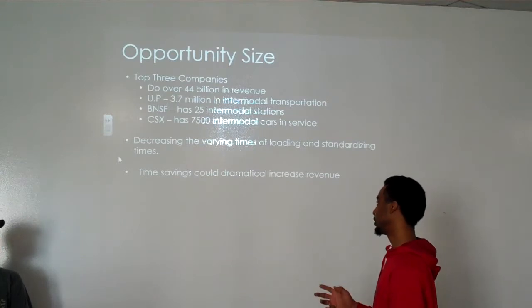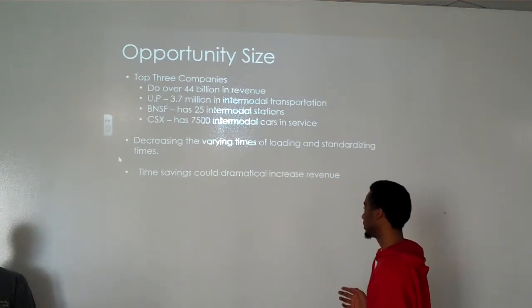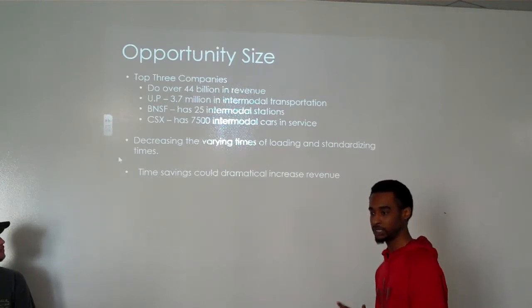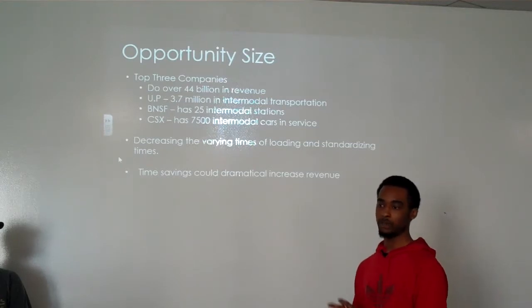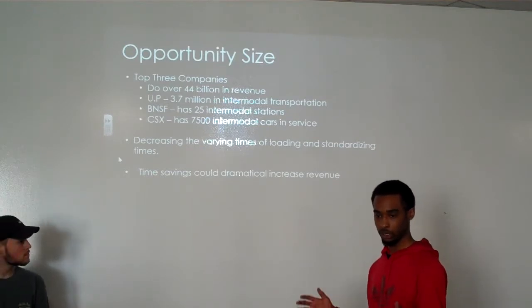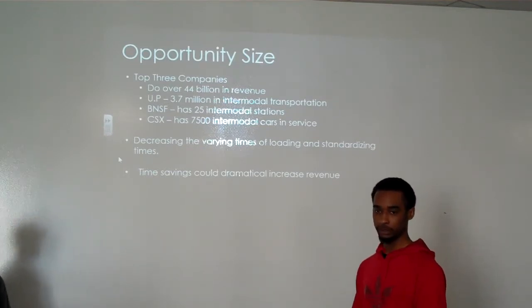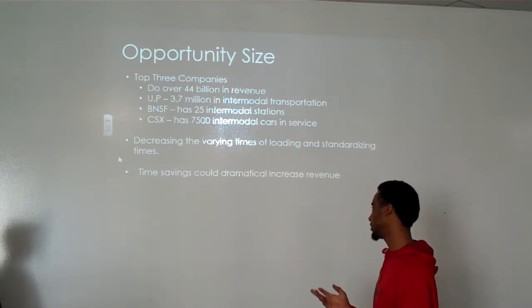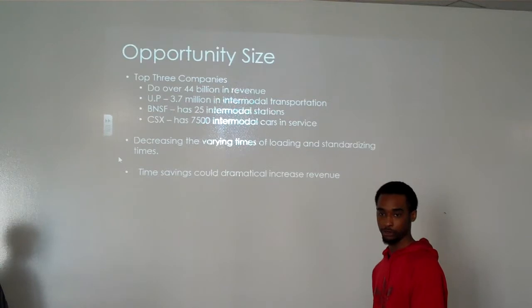Our value would be decreasing the varied times of loading and standardizing those times. Instead of dealing with different companies, different people, and different modes of transportation, we would standardize all those times — giving a solid 5 or 10 minutes instead of 15 or 20 minutes per trailer. Over a 100-car train, those savings add up to a lot of time and money saved, which could dramatically increase company revenue.